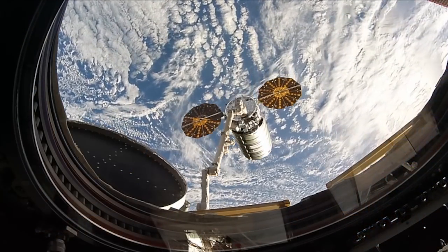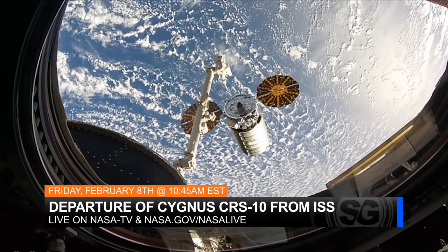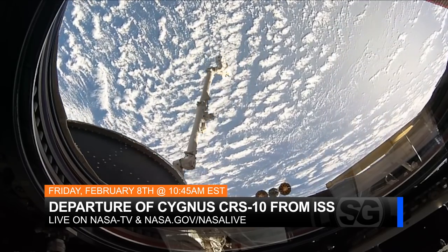There's no trash pickup in space, which means that the crew has to stockpile it until a vehicle is ready to depart, filled with thousands of pounds of disposable items, ultimately burning up in the atmosphere during re-entry. Be sure to tune in to NASA TV on February 8th to watch Cygnus depart live, starting at 10:45 a.m. Eastern Standard Time.